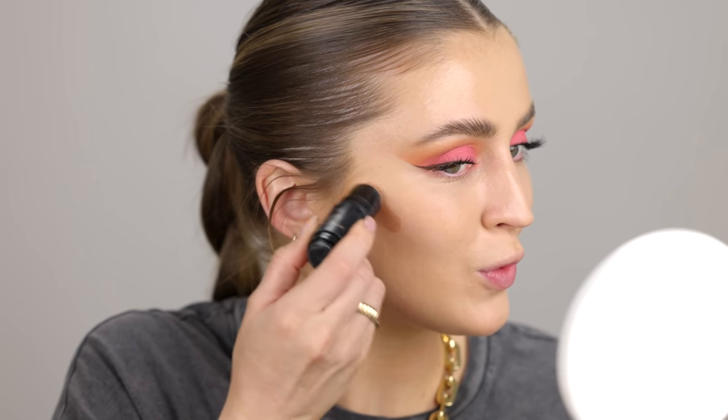Next I'm going to chisel the face. She used Nude Sticks in Bondi Bae in her little Instagram video tutorial, so I'm going to pull that out and contour my face using this.